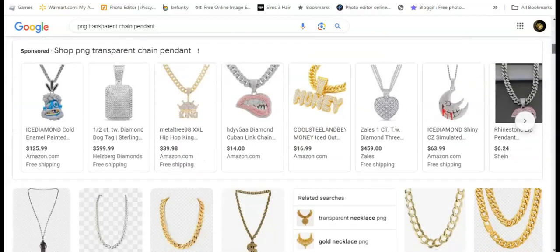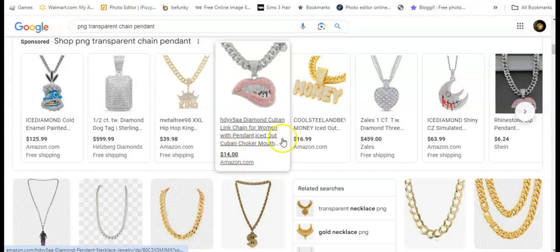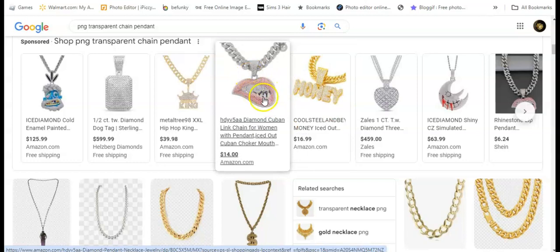I just scroll down through them as well. They might not have what you want, but go on Amazon — they have plenty of ones that you can choose from. And when you click on one and you like it, here's what you do.